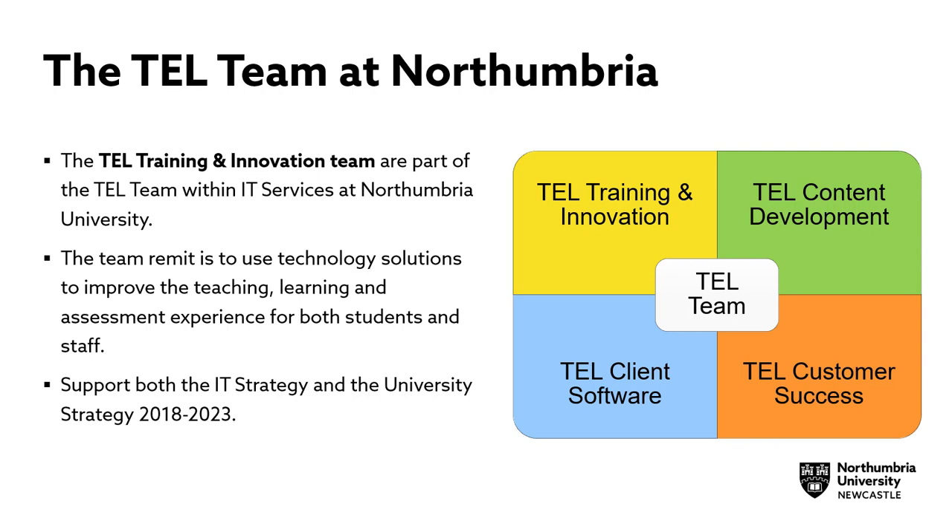First of all, I'd like to talk a little bit about the TEL Team at Ottumbria. The TEL Team are part of IT services at Ottumbria University. The team is managed by Lee Hall and comprises 32 members of staff across four service areas.